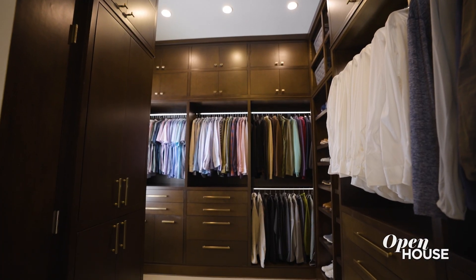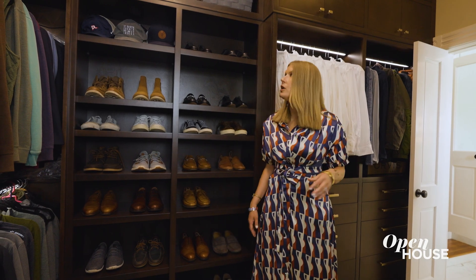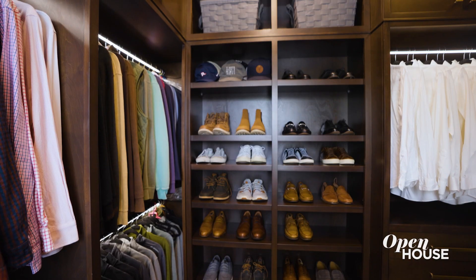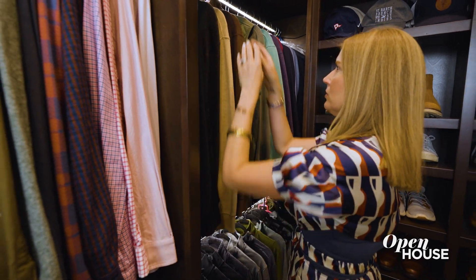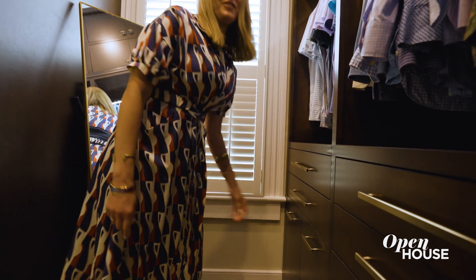We converted part of the addition that happened in this house into a wonderful primary closet full of storage. We have lighted rods. We even have room for luggage and things like that to be hidden in this room. And since design is all about the details, your laundry hampers are right here at your fingertips.